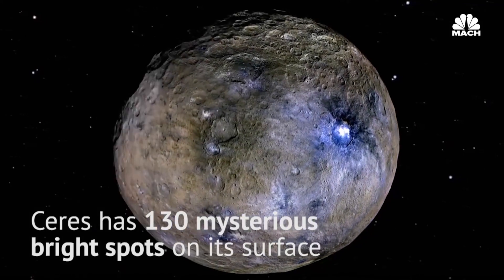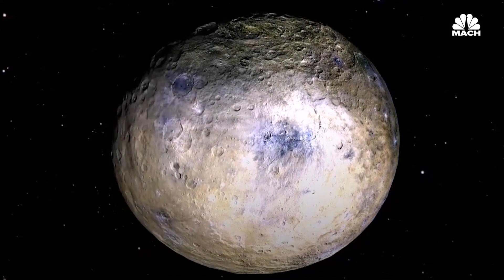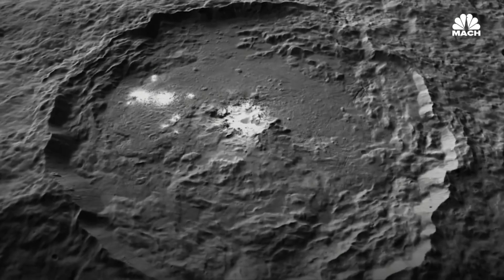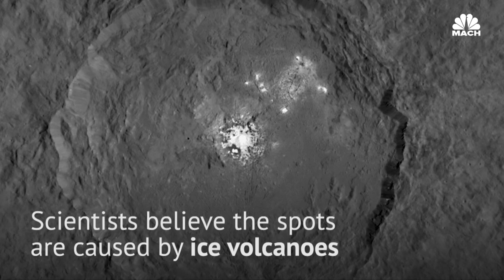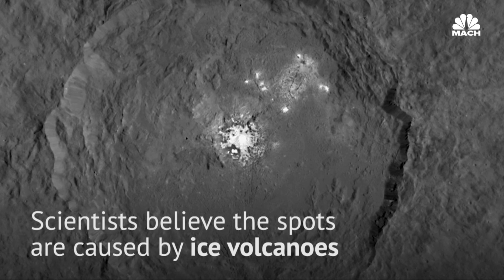That proximity has led to incredible discoveries, including a collection of 130 bright spots on the surface of the planet. After studying Ceres' brightest spot within its Ikater crater, scientists at the Max Planck Institute for Solar System Research have a new explanation for their existence: cryovolcanism — in other words, ice volcanoes.